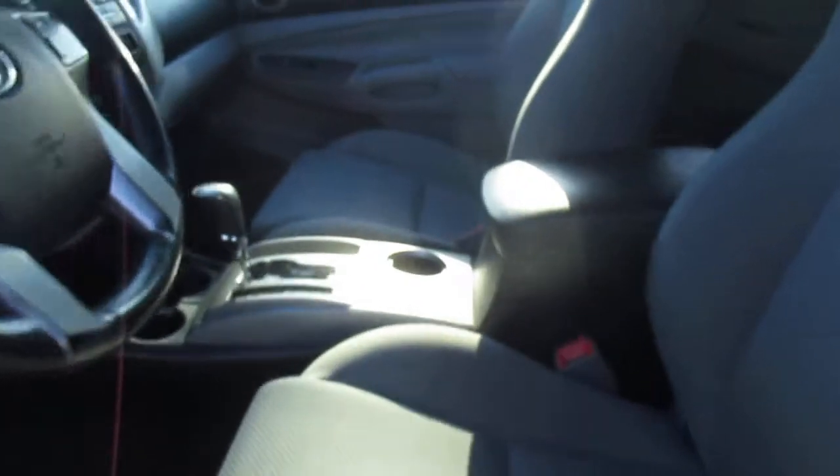Nice tires and wheels. Let's take a look at the interior here — cloth interior, leather wrapped steering wheel, stereo setup. You can seat up to five very comfortably.